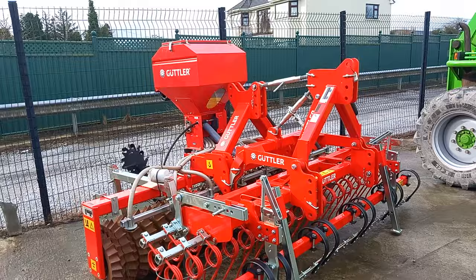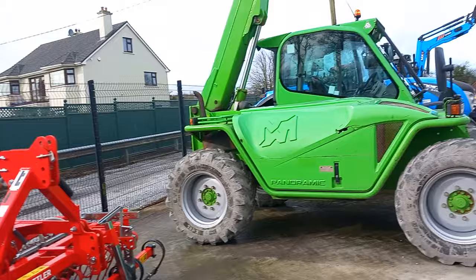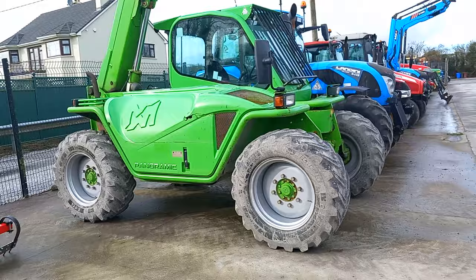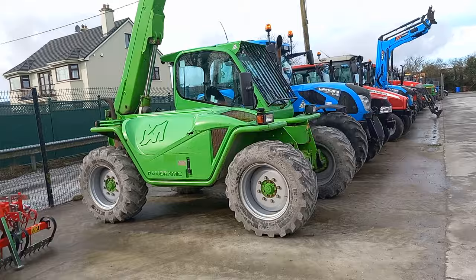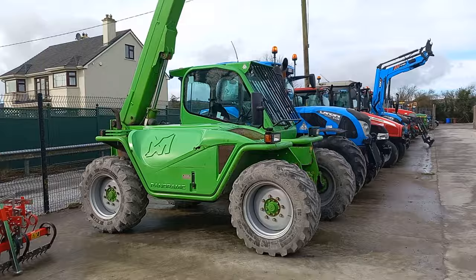We have a cutter and Tyne Harrow with a roller on the back of it and a seeder on the back of it. We have a Merlo teleporter — a nice little teleporter. I know someone looking for a teleporter, or else a nine tonne dumper. They're not too worried about the skip — they want something with a lot of ground clearance. If anyone knows of anything, leave a message in the comments.